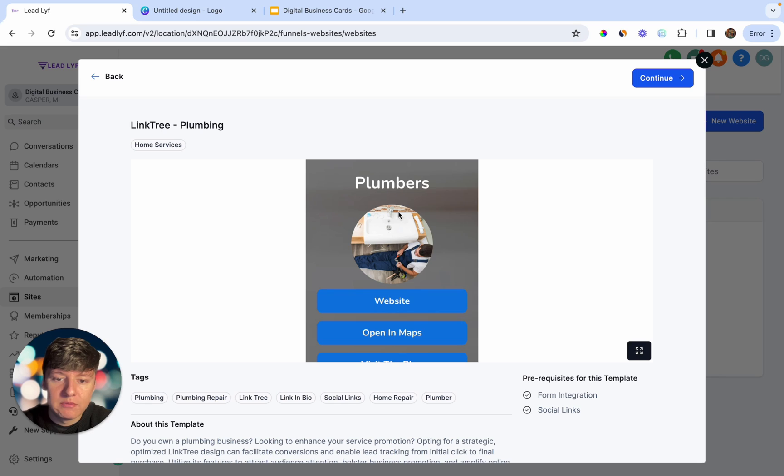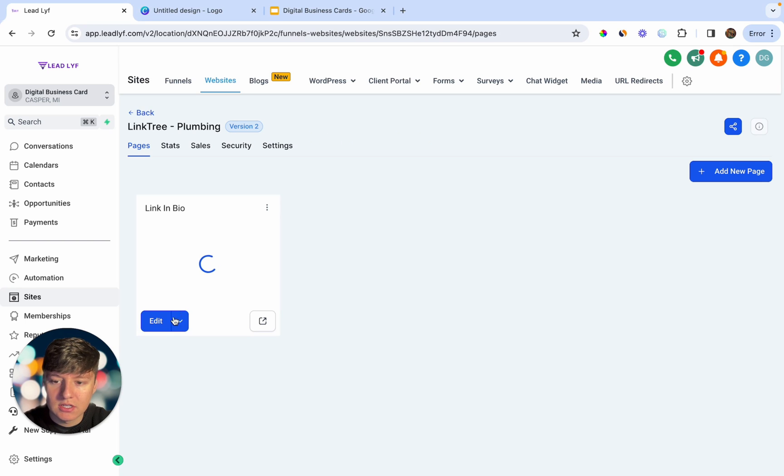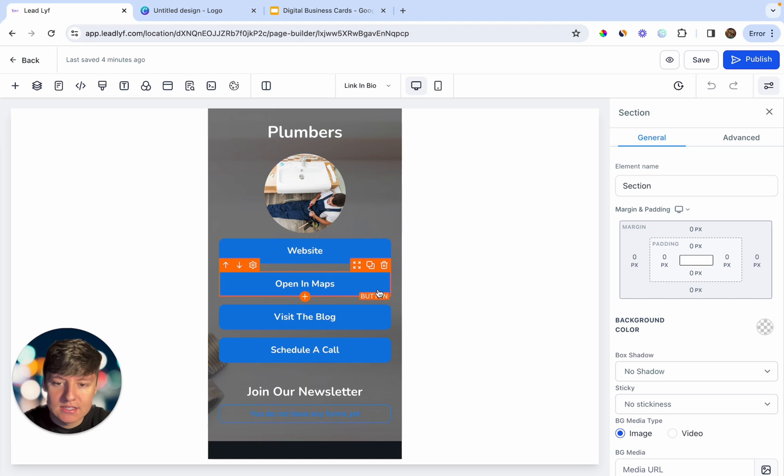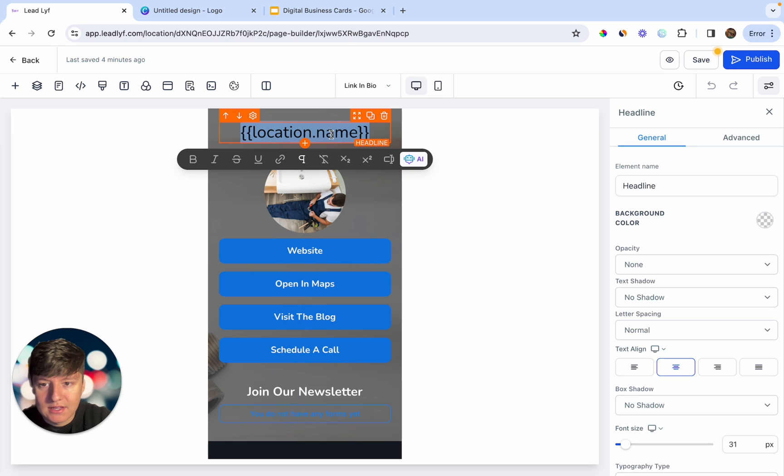For this example, we're going to be building out a digital business card for a plumber. Click Continue, and just like that it uploads to our account and we can edit it. Right away we can add our client's name — I'm just going to use the location name variable so my client's name will automatically appear.